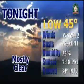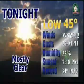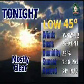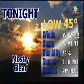Tonight, we're going to have mostly clear skies, 45 degrees. Winds are still going to stay somewhat strong — west-southwest at 12, gusts at 24. Humidity at 32 percent. Sunset at 7:18 p.m. Record low: 34 degrees in 1939.